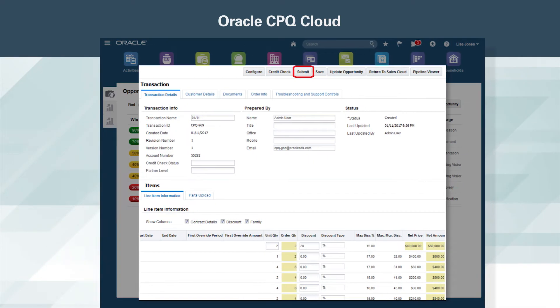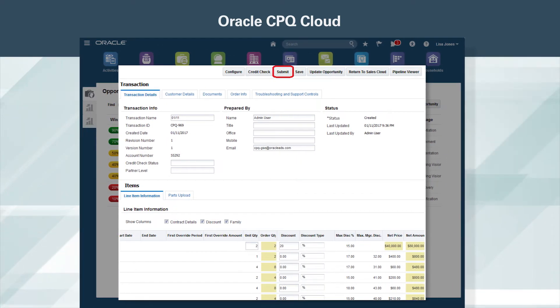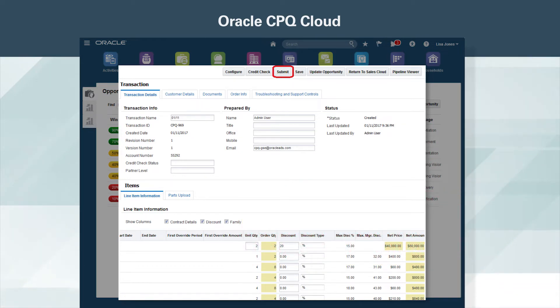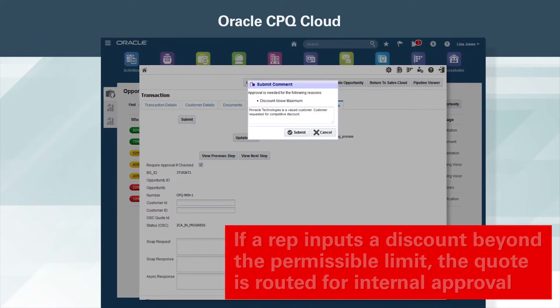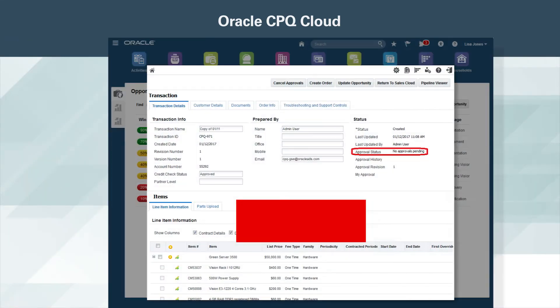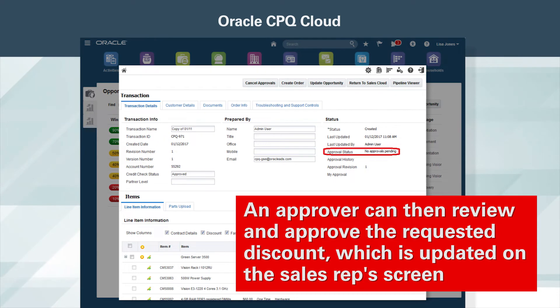The sales rep also has the ability to add and modify discounts. Oracle CPQ Cloud allows reps to visually see the impact of discounting. When the rep is happy with the numbers, she submits the quote. If a rep inputs a discount beyond the permissible limit, the quote is routed for internal approval. An approver can then review and approve the requested discount, which is updated on the sales rep's screen.